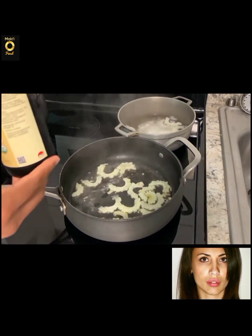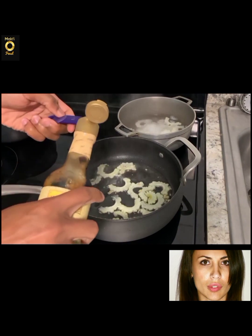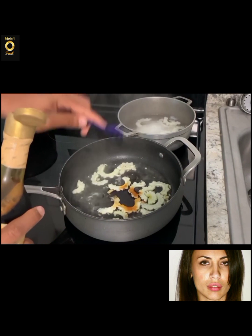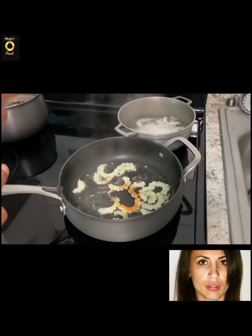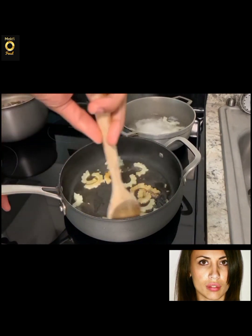Bitter melon is believed to be good for the liver and has been proven medically to contain an insulin-like compound, polypeptide P, and to lower blood sugar levels. It also contains antiviral proteins, has anti-tumor properties, and is used to treat colds, coughs, and fevers.